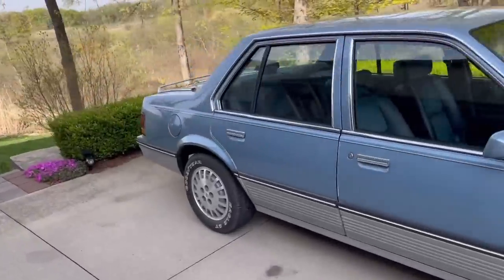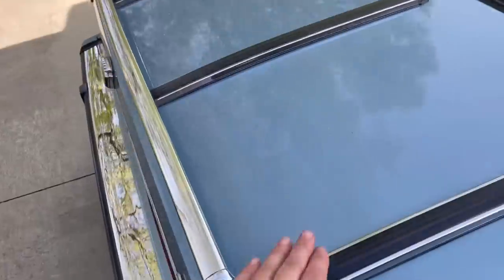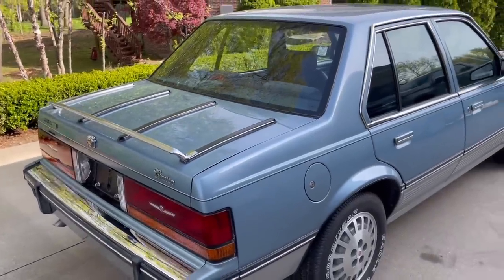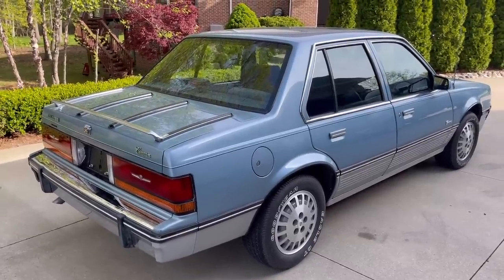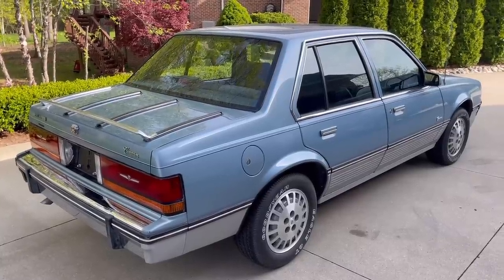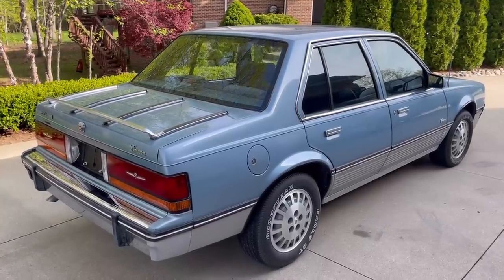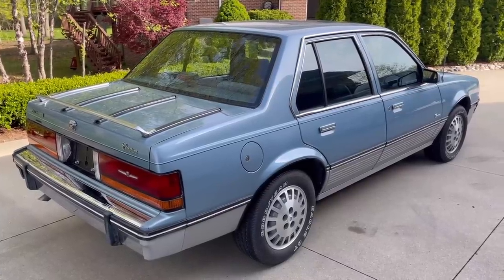Next is this luggage rack out back. If you watch the video with John Manoogian, he talks about how the Cadillac planning team wanted to put that on in 1982 to make the car look more European. By 1986 it was optional. I don't mind it — I kind of like it, it gives it some flair — but it's definitely not European. It's kind of humorous.